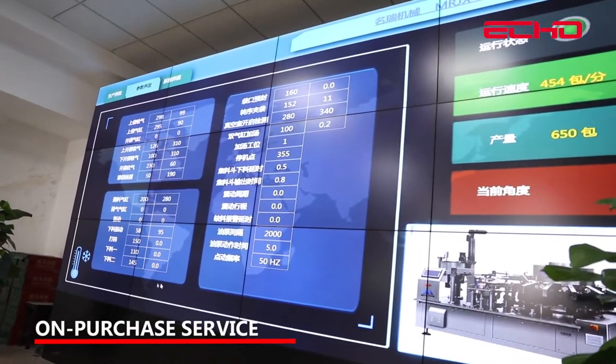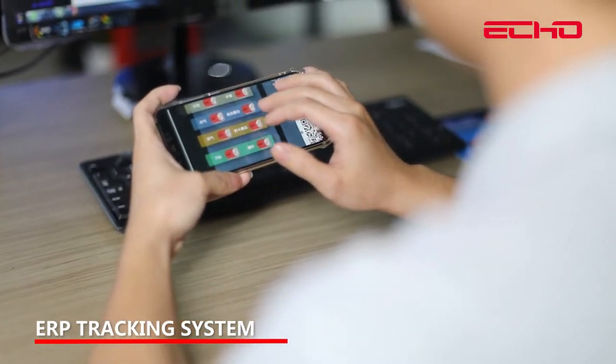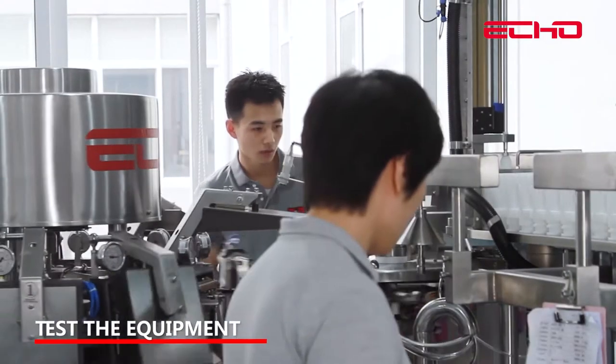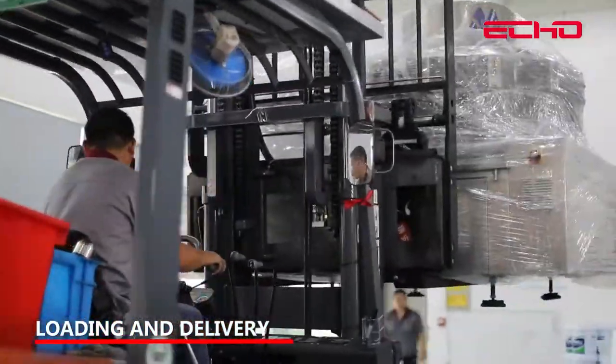In-purchase service: Follow up the production in sale. ERP tracking system manages each component accurately. Test equipment, shoot acceptance video, then proceed with loading and delivery.